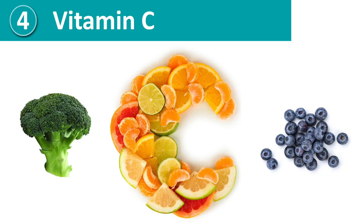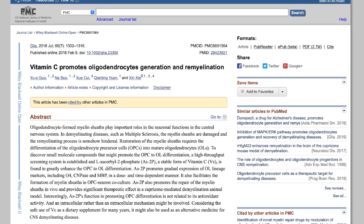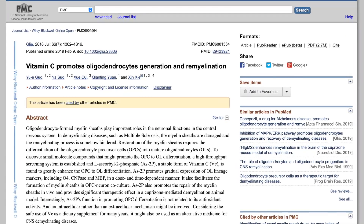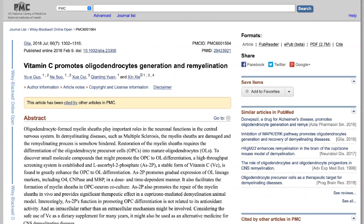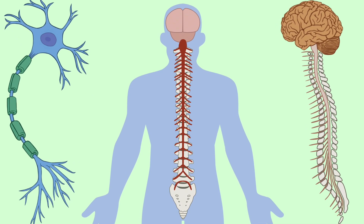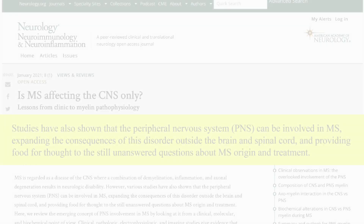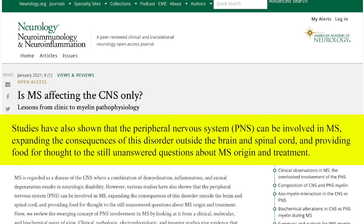Number four, vitamin C. Vitamin C plays an important role in the formation of myelin. Studies observing the effect of vitamin C on myelin show that high doses stimulate myelin formation within Schwann cells, which protect the neurons of the peripheral nervous system. Although MS primarily affects the central nervous system, which includes the brain, optic nerve, and spinal cord, when the nerves of the central nervous system contend with damage, over time it interferes with their ability to communicate with the peripheral nervous system, which is the nervous system outside the brain and spinal cord.